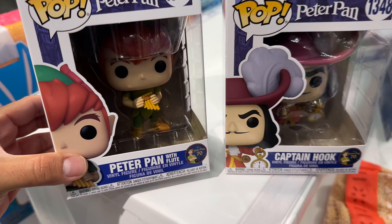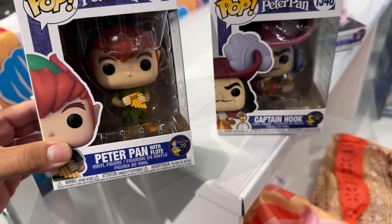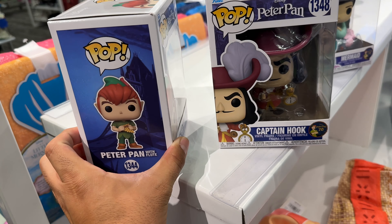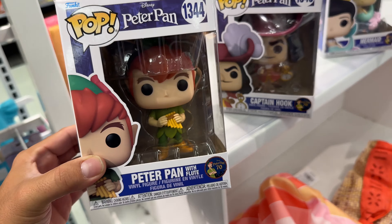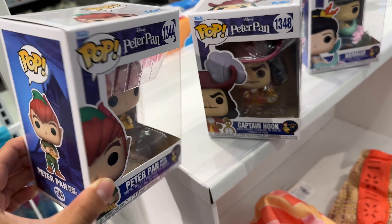It's another week and I'm at Target, let's see what they got. I was walking by and check out these 70th anniversary Peter Pan Funko Pops — these are super awesome. I used to watch this movie so much as a kid, my parents recorded it onto a VHS. These are just so awesome.